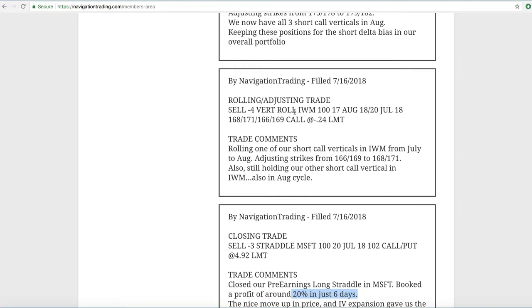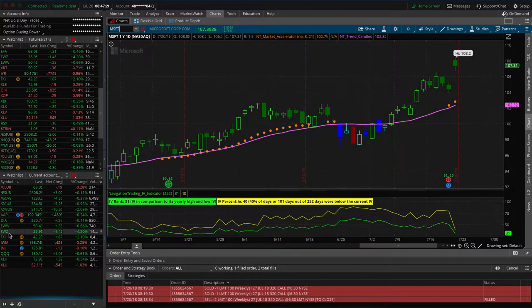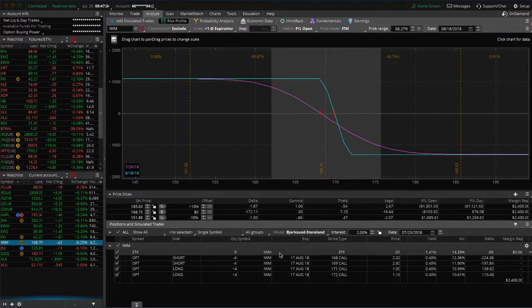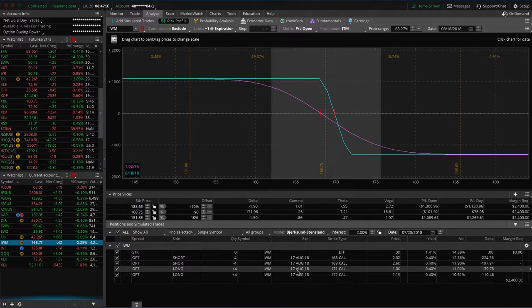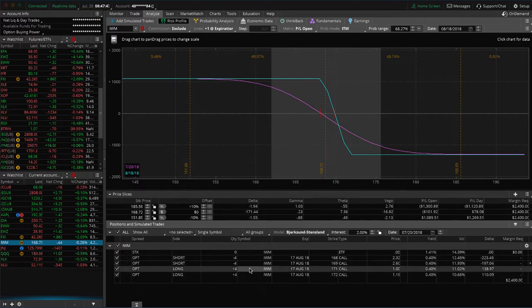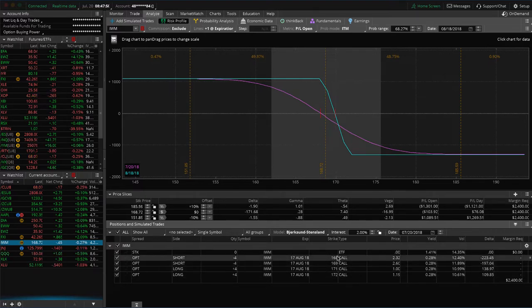Next trade was a rolling adjusting trade in IWM. We rolled one of our short call verticals from July to August. Everything is out of July and we are into August and September. We've got two sets of short call verticals that were previously from iron condors. We're holding onto these, extending duration to keep that short delta in our portfolio. We keep them separated by just one strike for tracking purposes, but you can look at this as one trade. We're just looking for some downside to benefit that — we'll continue to keep that on for short delta until we get a significant down move.